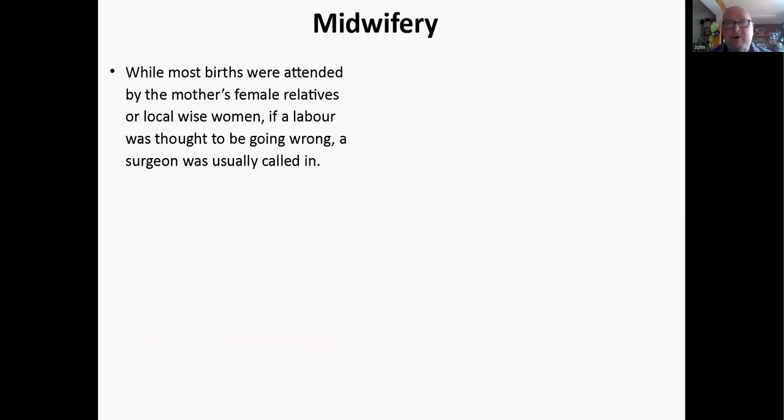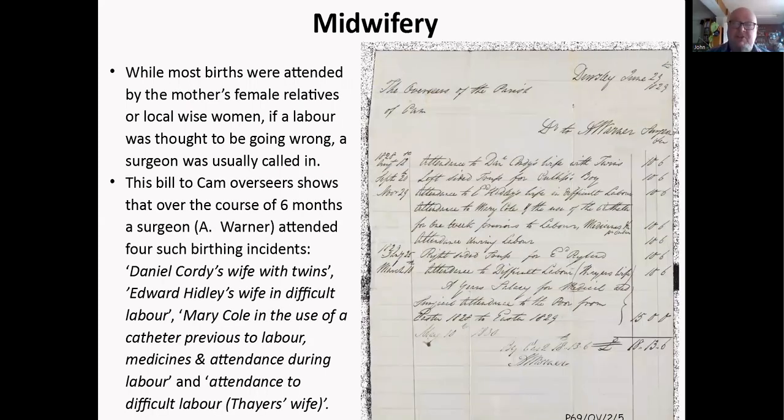Midwifery — most births were attended by female relatives or local wise women, but if things went wrong they would call a surgeon in. We have another bill from Cam: a surgeon Warner attended four difficult birthing cases in a year — including twins, a difficult labor, use of a catheter previous to labor, and another difficult labor. Males muscled in because of the money, basically, and it wasn't until much later that males were actually properly trained in this area.